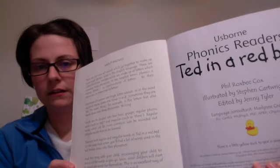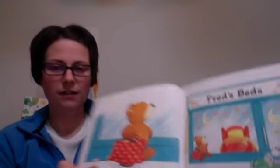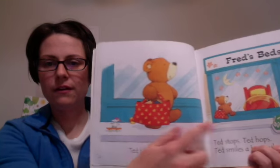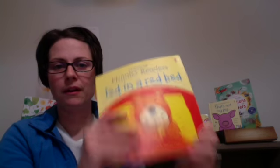The other fun thing about these books for little people that don't like to sit all the time is the little duck. If you flip through the pages, you need to find the little duck who's hiding. Here he is underneath Ted's shopping bag. It's a fun way to keep your readers seated.